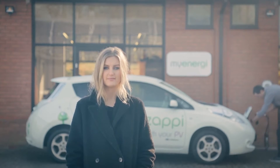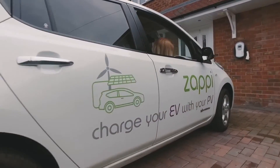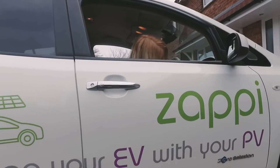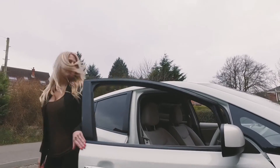So you're charging your electric car — great, you're already doing your bit for the environment. Maybe you've got solar panels or a wind turbine — even better. But what if you could do more with that energy? Imagine driving around on those sunny days knowing your battery was fully charged with totally green, free energy.